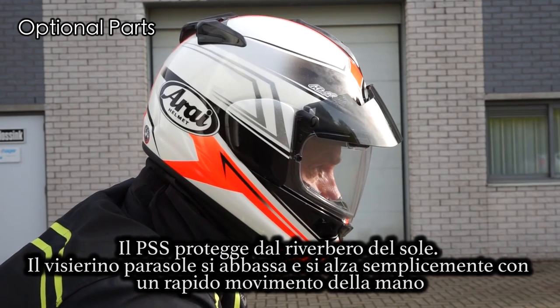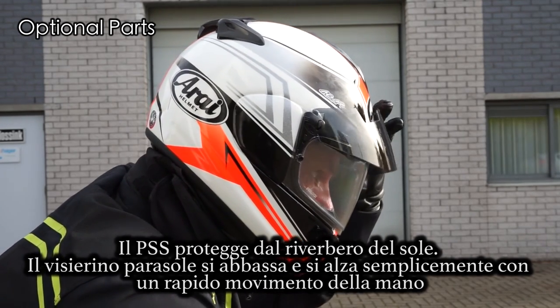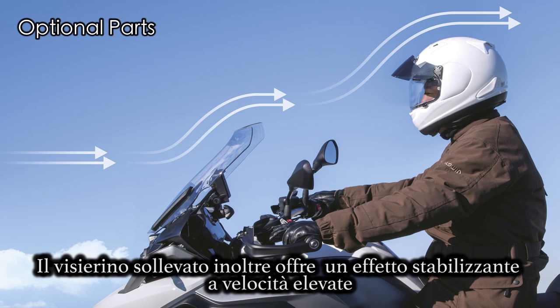The sunshade simply flips up and down with the flick of the hand. The sun shade also offers a stabilizing effect on the helmet at higher speeds.